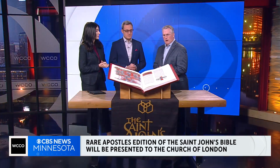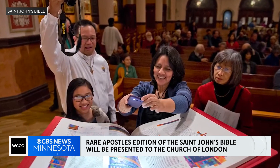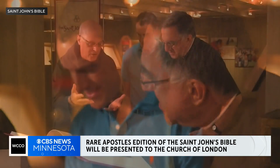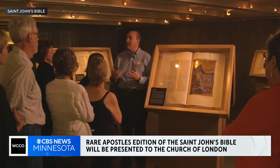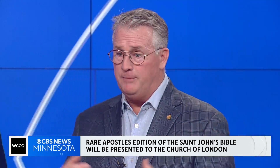Why do this? Well, that was the question posed to the leadership at St. John's University and Abbey. It was really to reinitiate this lost art form of handwritten manuscripts, specifically of the Bible. Over 1,500 years the Benedictines had been doing that. But it was also to mark the occasion of the new millennium, the year 2000, and to bring a Bible for the 21st century to life on the page that would also represent the values of the Benedictine tradition of hospitality, inclusion, and environmentalism. You'll find all these themes throughout the St. John's Bible.